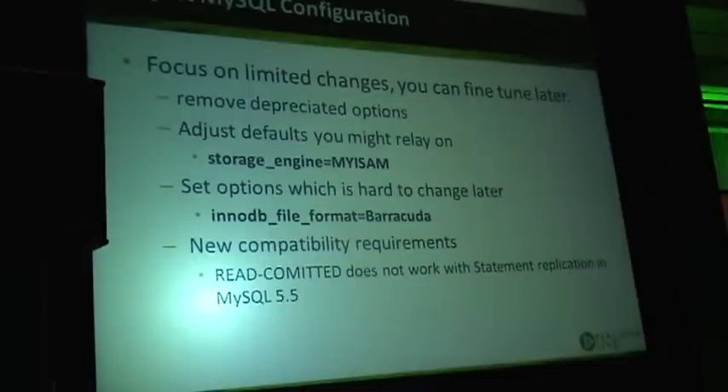You also want to set options that are hard to change later — sometimes even impossible. For example, if you want to load all your data in Barracuda format, you're better off setting that at the very beginning. The same applies to innodb_file_per_table — if you load your data to a single tablespace, it's not easy to go back to file-per-table; you'll have to dump your data and load it back.